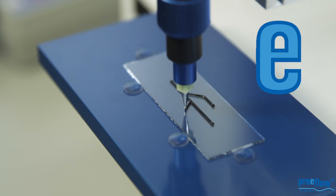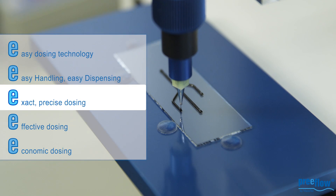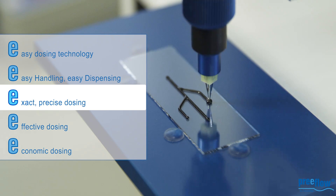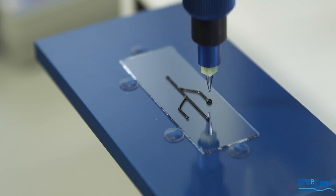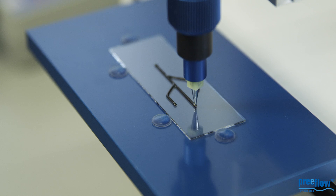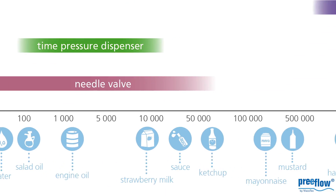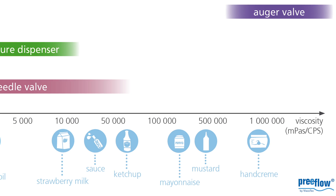High levels of accuracy, repeatability and of course perfect reliability is what you need for micro dispensing in all kinds of applications, and this of course for a wide range of different viscosities regardless of time and pressure.